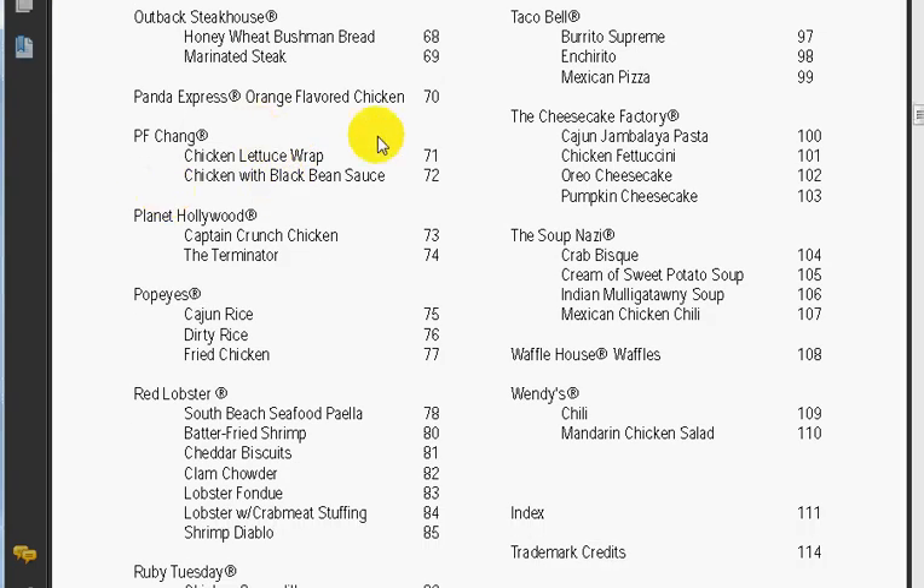All these restaurants you see here — these are some of the meals that you can actually make yourself. I'm a cooking fan, so I've already made a couple of these meals already.